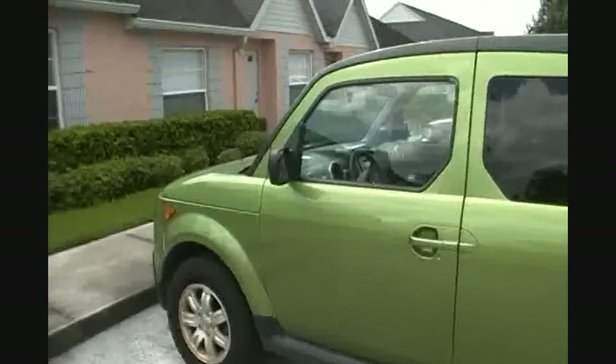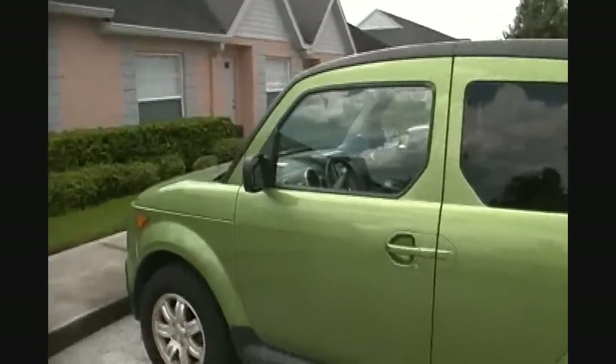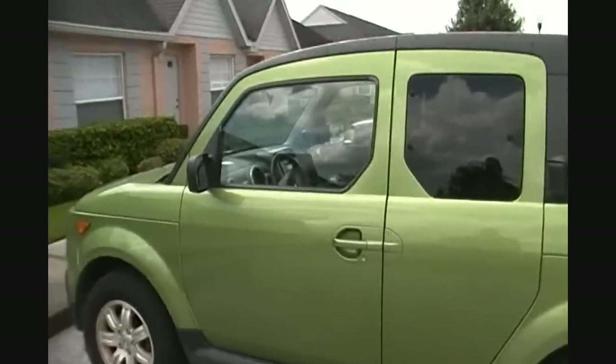And there she is — the Kiwi. As the raindrops keep falling on my head. It's all right, mine aren't going to turn red. All right, I'm headed down the road. Catch you all later.